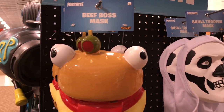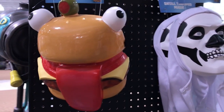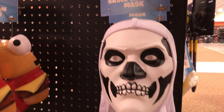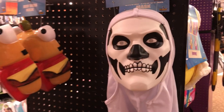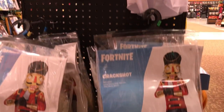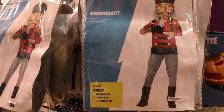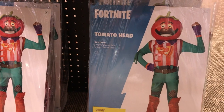On the end cap we have Beef Boss Mask — Beef Boss, Der Burger. And on the right we have Skull Trooper Mask, just white. Haven't seen green yet. I really, really do like this one a lot. These are $15 each. Down below we have Crack Shot — just in time for Christmas — at $60. And then we have Tomato Head for $50.